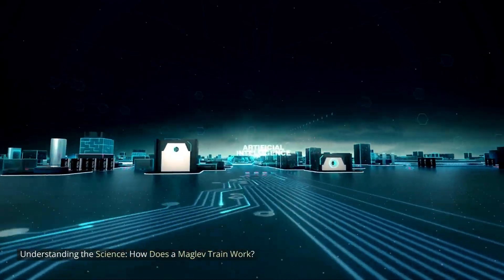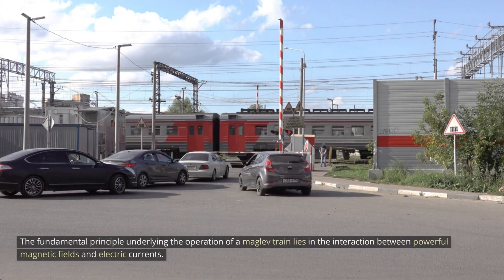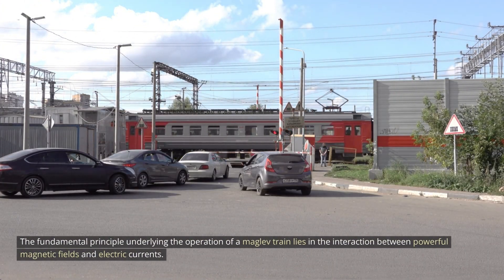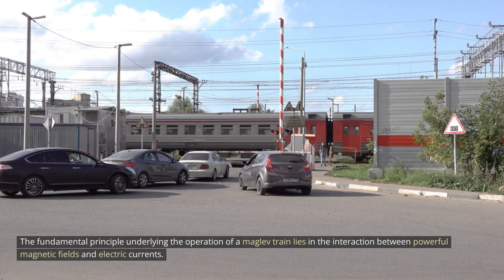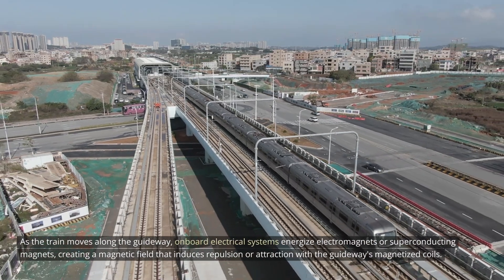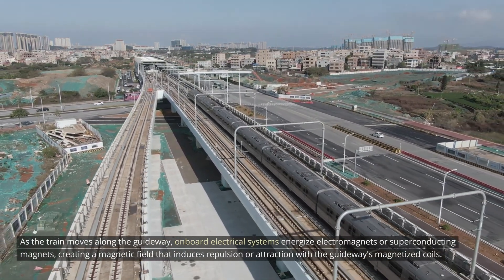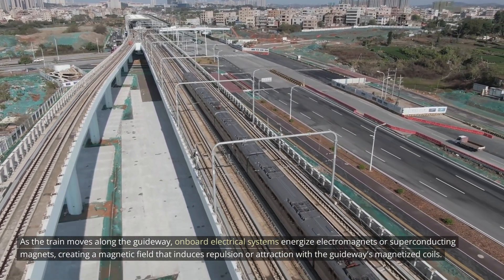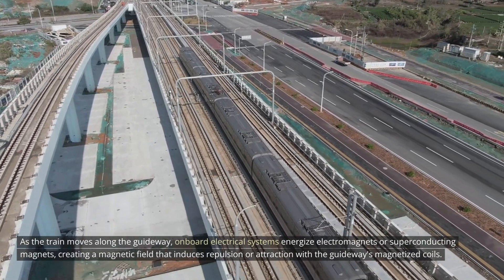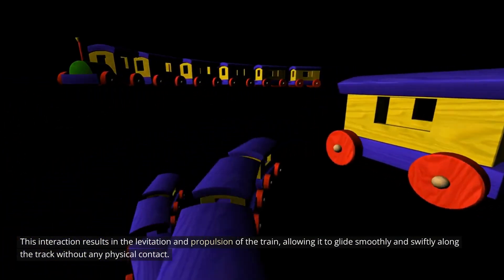The fundamental principle underlying the operation of a MAGLEV train lies in the interaction between powerful magnetic fields and electric currents. As the train moves along the guideway, onboard electrical systems energize electromagnets or superconducting magnets, creating a magnetic field that induces repulsion or attraction with the guideway's magnetized coils. This interaction results in the levitation and propulsion of the train, allowing it to glide smoothly and swiftly along the track without any physical contact.